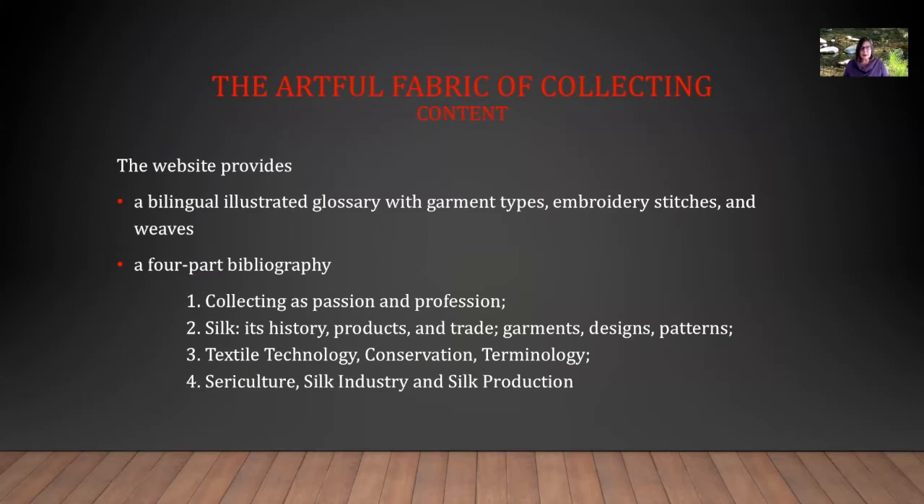The website also provides a bilingual illustrated glossary with garment types, embroidery stitches, and weaves, and a four-part bibliography addressing the topics of collecting as passion and profession; silk, its history, products, and trade; garments, designs, and patterns; textile technology, conservation, and terminology; and finally sericulture, silk industry, and silk production.